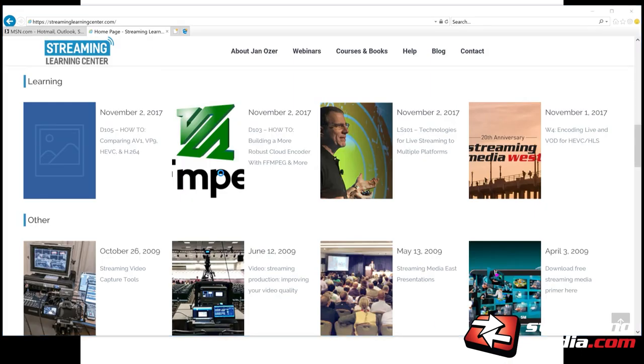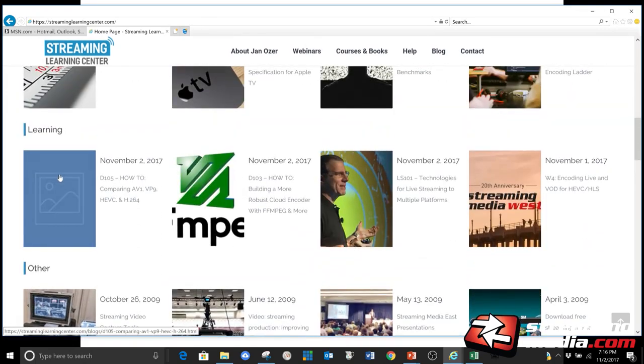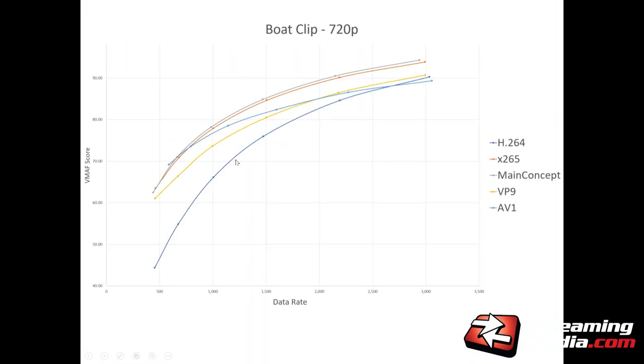This handout is available for download at streaminglearningcenter.com — scroll down and it's this icon under the learning row. The results are going to be pretty consistent in presentation: H.264 is blue, X.265 is orange, MainConcept is gray — and MainConcept ended up being the leader in most comparisons. I'll present summary numbers for 720p, 1080p, and 4K clips.